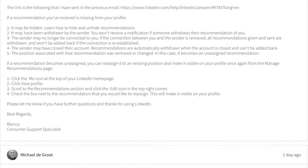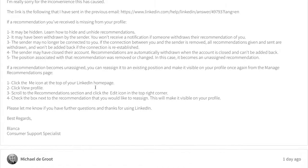She apologized and copied and pasted all of the article's content, which said the recommendation may be hidden, it may be withdrawn, the sender may no longer be connected, the sender may have closed their account, or the position has been removed. This is so frustrating because she obviously did not look at my profile.